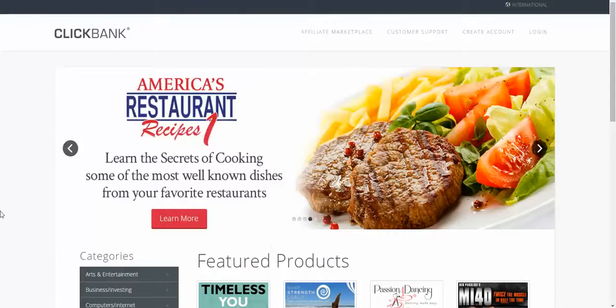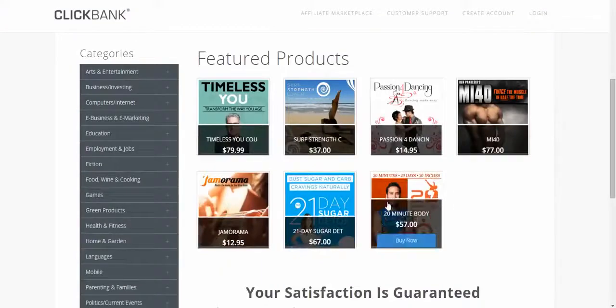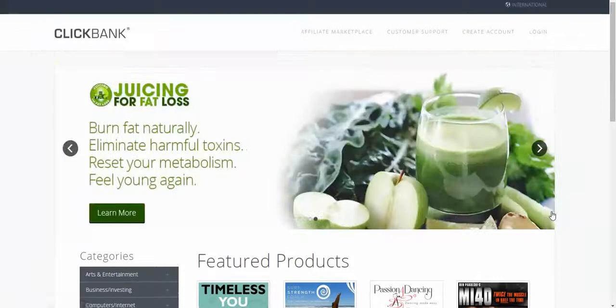All right everyone, I'm on ClickBank.com. A funny story — I came in here to do a video training yesterday just to show you how to use it with Conversion Pros, and I ended up making some money on accident.